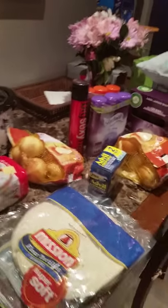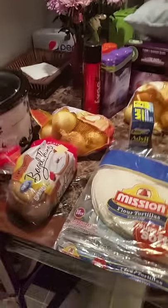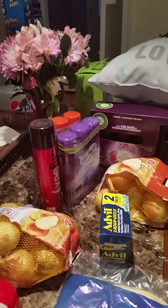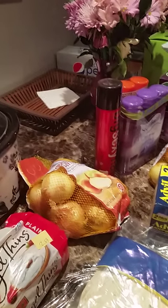I did another BJ's shopping today and I got a lot more stuff than I did the other day. I think I paid a hundred-something dollars for all that I bought.